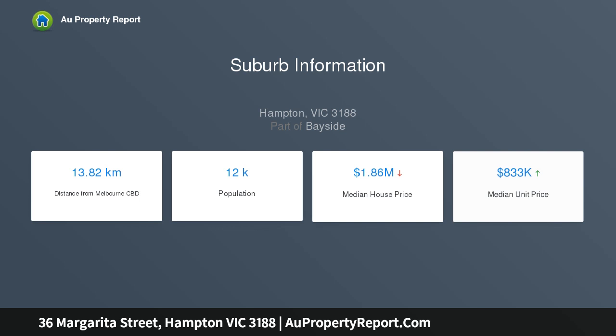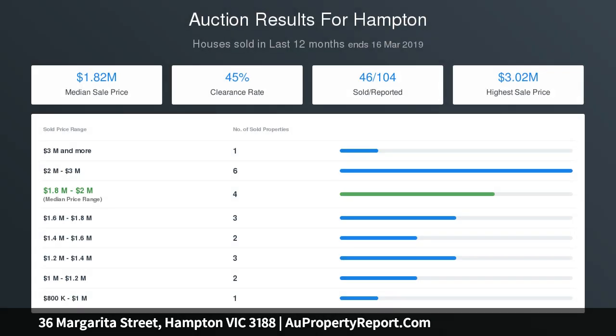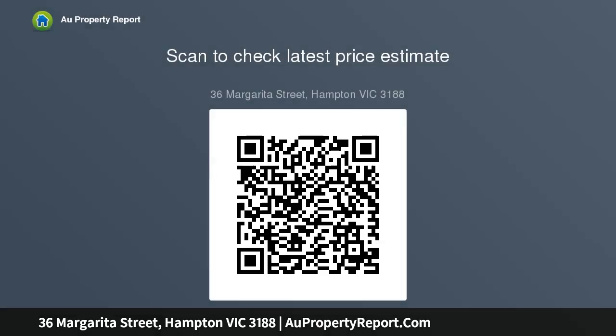Decorative hardwood doors set the scene for the flawless, seamless divide between outdoor and indoor living. Expert planning has created an entertainer's delight with a beautifully rich Caesarstone gourmet kitchen featuring a wide island waterfall bench.